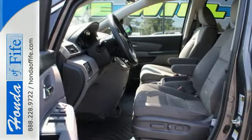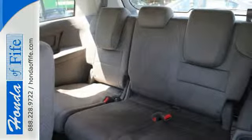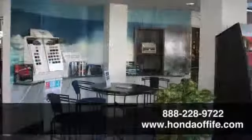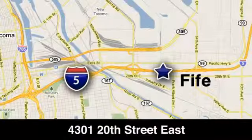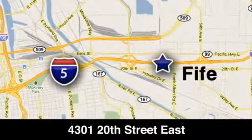This 2015 Odyssey is both fun and functional. Check it out today — call, click, or stop in to Honda of Fife today. We are conveniently located at 4301 20th Street East in Fife, Washington, right on I-5.